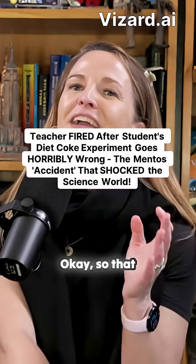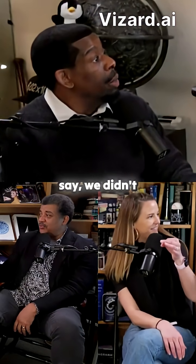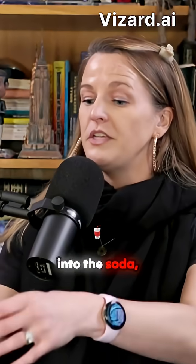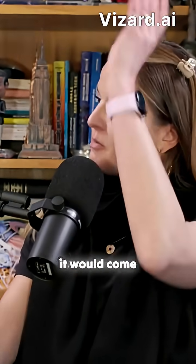The soda geyser. This goes back to about 1910. It was originally done with wintergreen Lifesavers — we didn't have Mentos in 1910. So they'd drop a wintergreen Lifesaver into a soda pop, and it had that little hole in the center, so it would make this really neat geyser and shoot out.